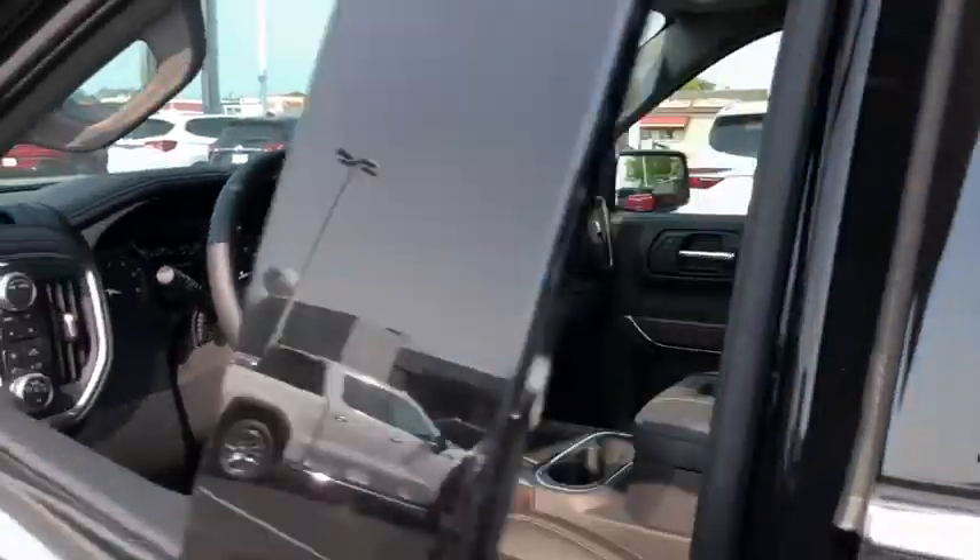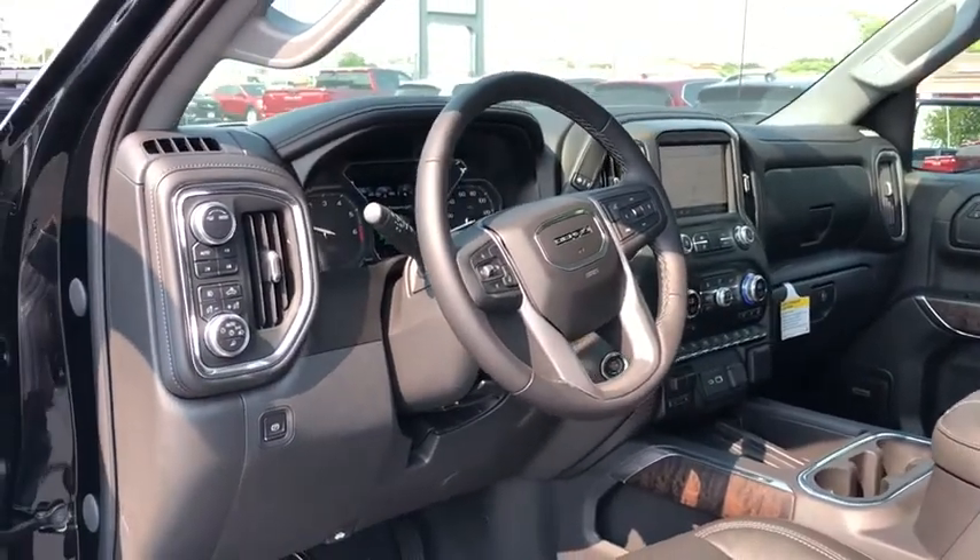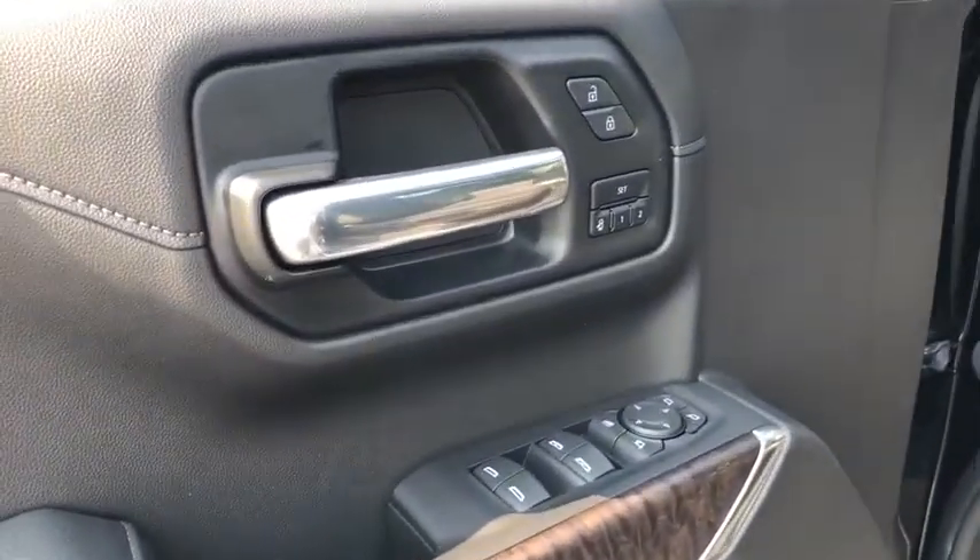Sierra 1500 now comes with an automatic transmission that combines high-max hauling capability with precise control.